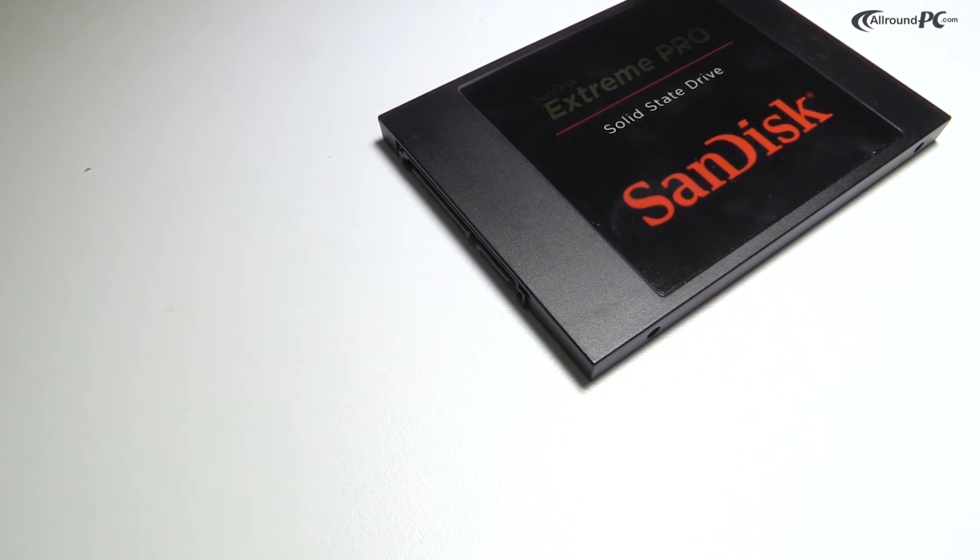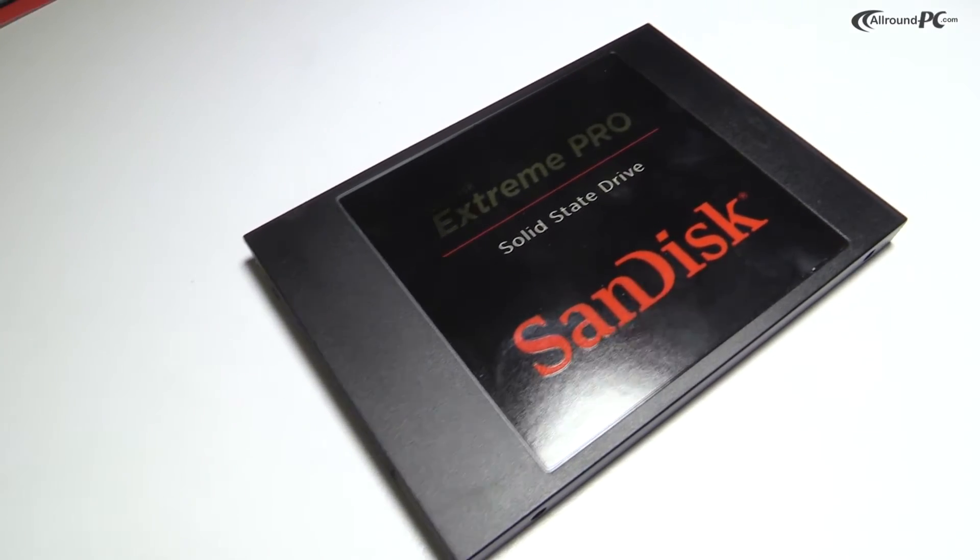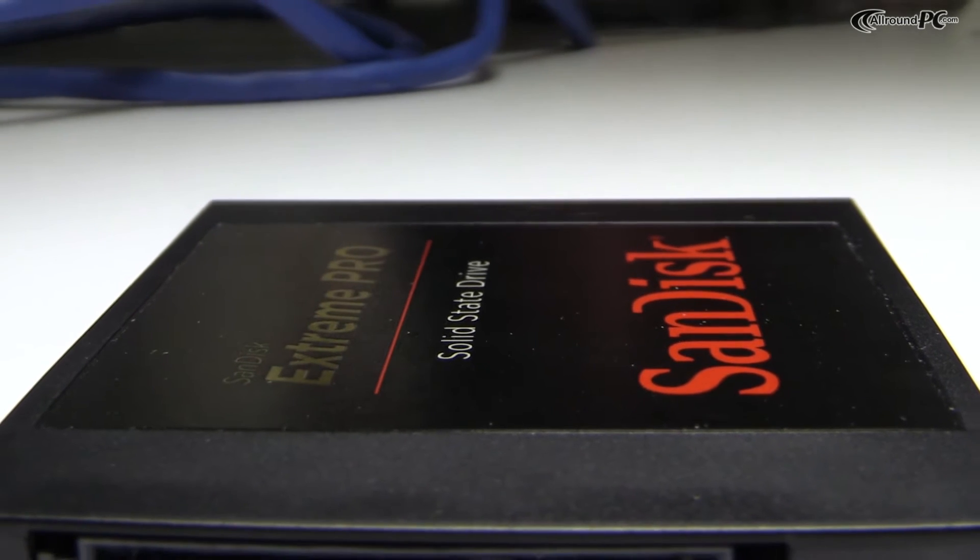It is available in three capacities: 240, 480, and 960 GB. The Xtreme Pro SSD delivers consistent real-world performance. It has a new technology — the NCache Pro technology — which delivers 24/7 consistent performance.